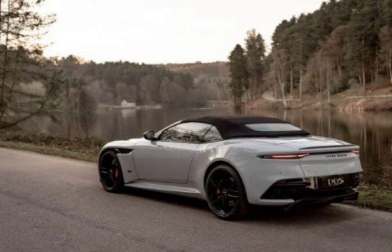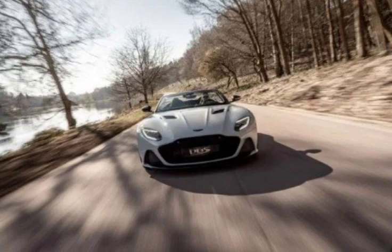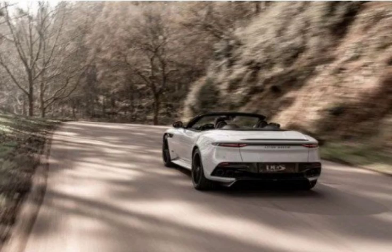Aerodynamically functional changes include a new deeper side stroke, said to draw more air from the front wheel arch for better stability at speed. To reduce lift, Aston has tweaked the rear spoiler too, because the roof needs to be stored somewhere. Overall, the Volante makes 177 kg of downforce at its V-Max, which is just 3 kg less than the coupe.